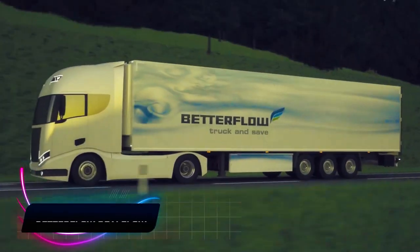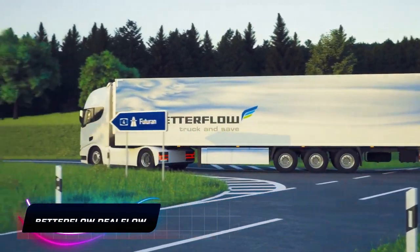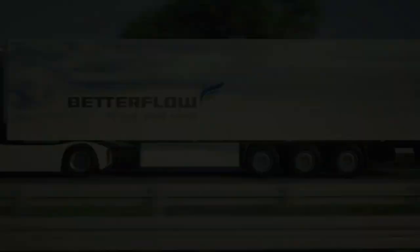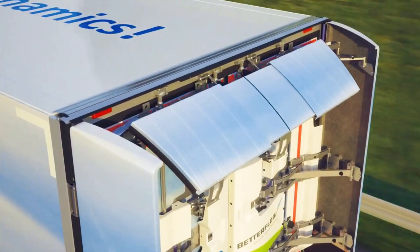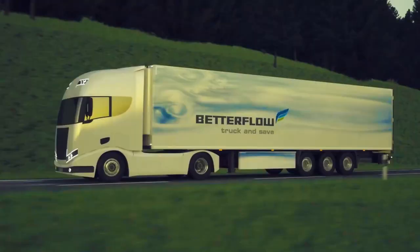Air resistance plays a big role in fuel consumption, especially for semi-trailer trucks. The large and boxy shape of trailers creates substantial air resistance, making the truck work harder and use more fuel. Enter the Better Flow Rear Flow, a smart rear-wing system.